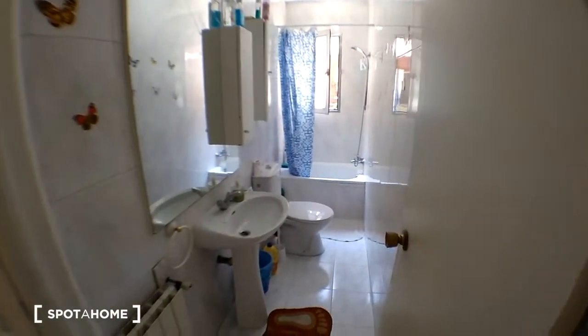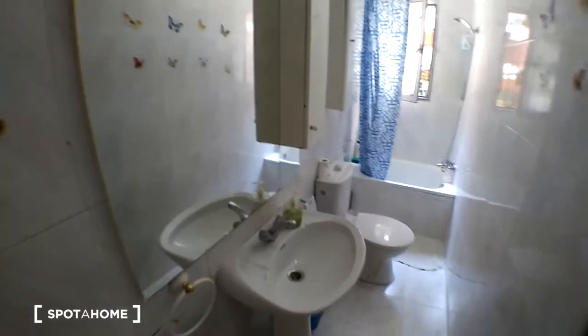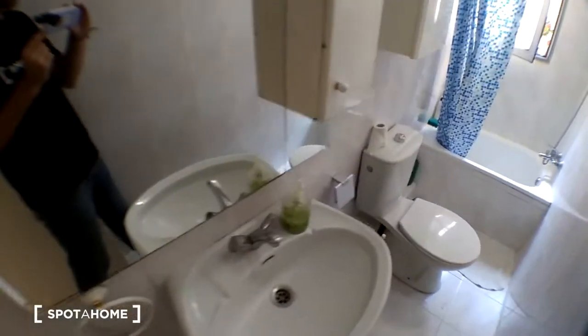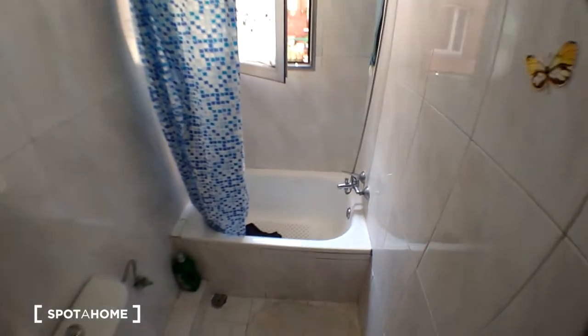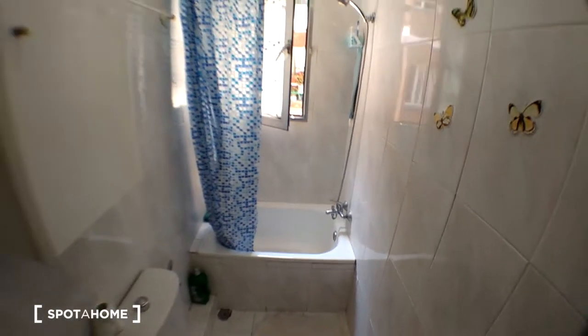To the left we have the bathroom, with a mirror, the toilet, and a small bath — it's like a shower.